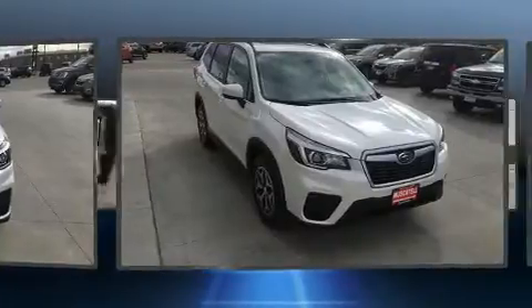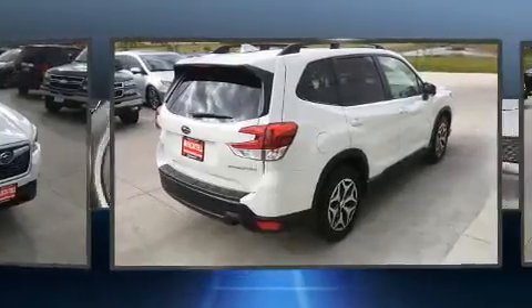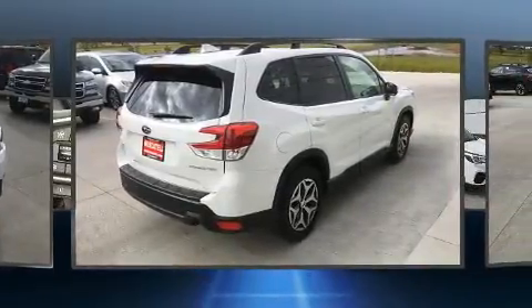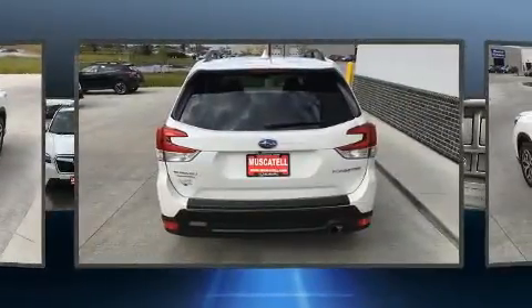A wealth of standard features means that you no longer have to sacrifice. Like heated seats, adjustable headrests in all seating positions, a built-in garage door transmitter, rear wipers, and one-touch window functionality.